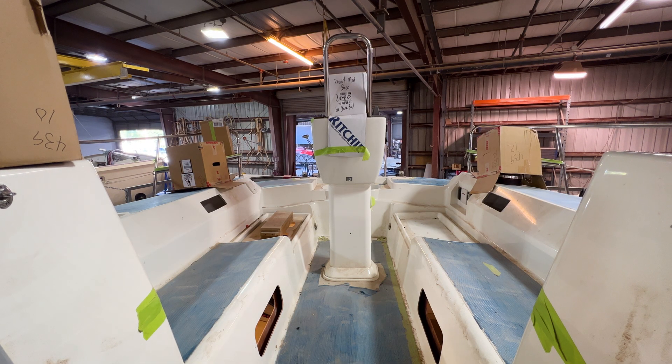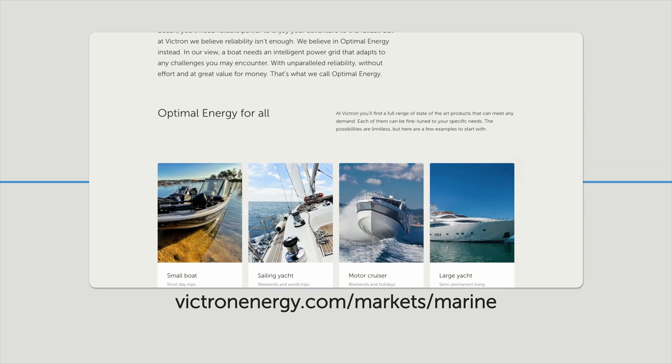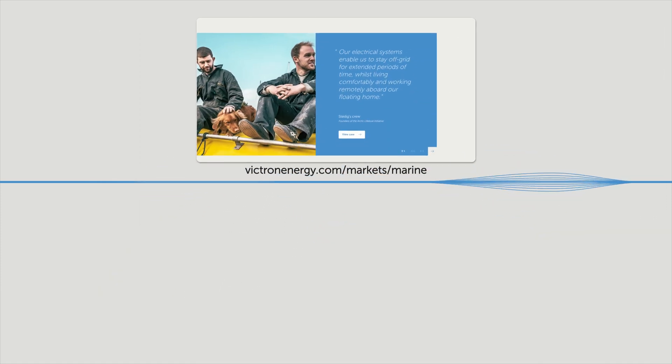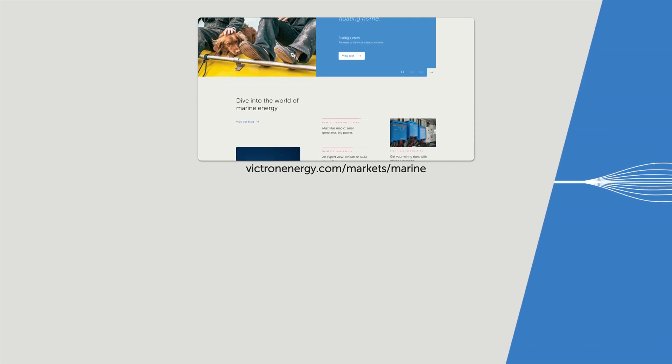Victron Energy has a dedicated marine area on their website with pages for small boats, sailing yachts, motor cruisers, and large yachts. Subscribe to the channel to keep up to date — it's free, and clicking the bell icon will notify you about new videos.